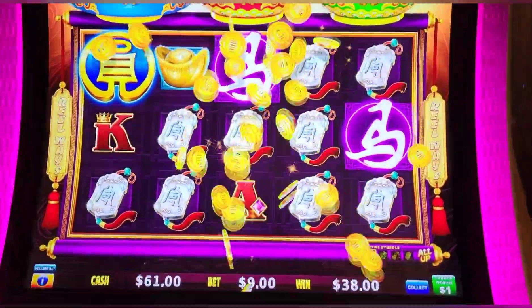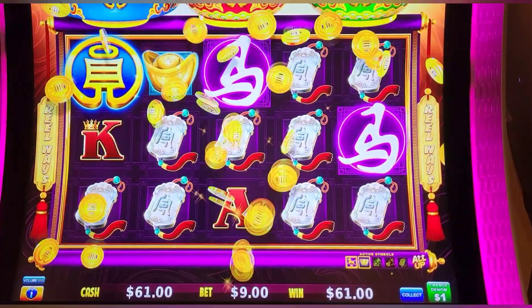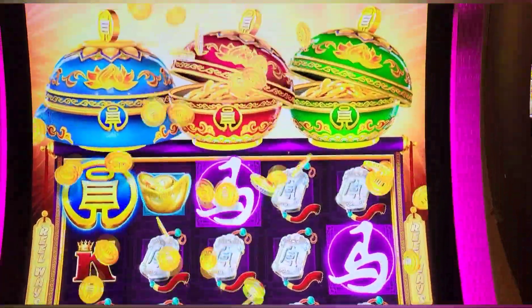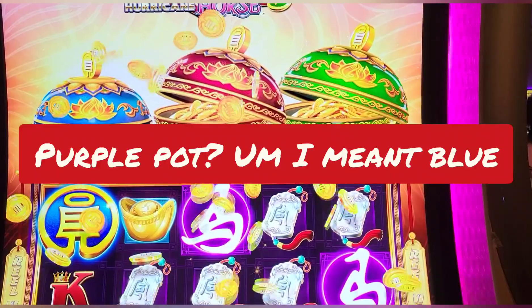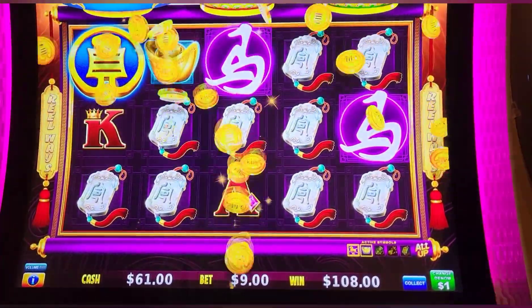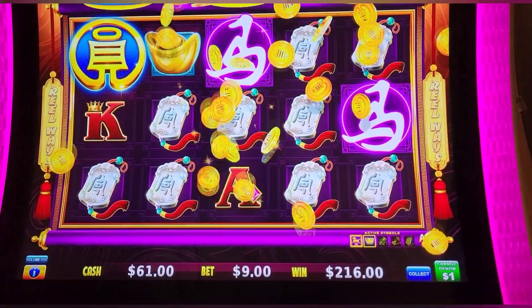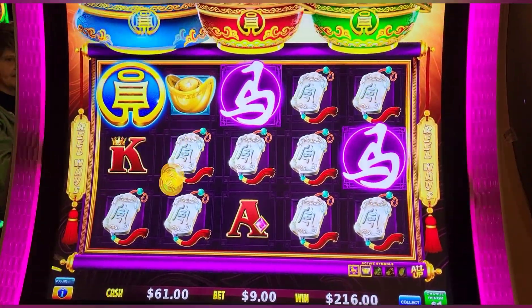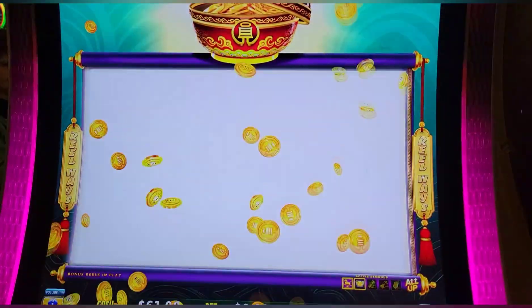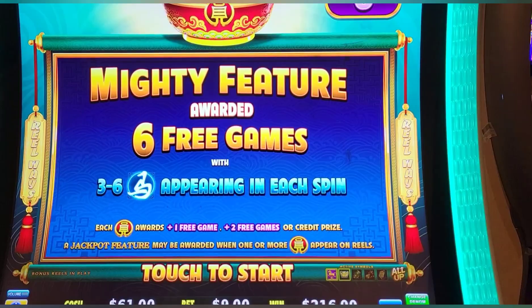We just got a nice line head — we are $200 in on this machine. We got the purple clock, it finally closed. We've been waiting and battling back and forth, but a $216 line head to start. Here we go, Wendover Nugget — let's get those games.